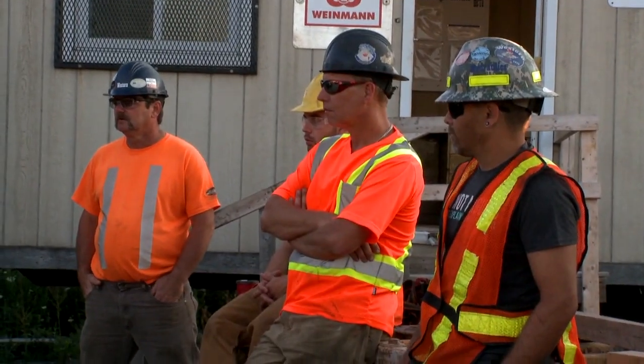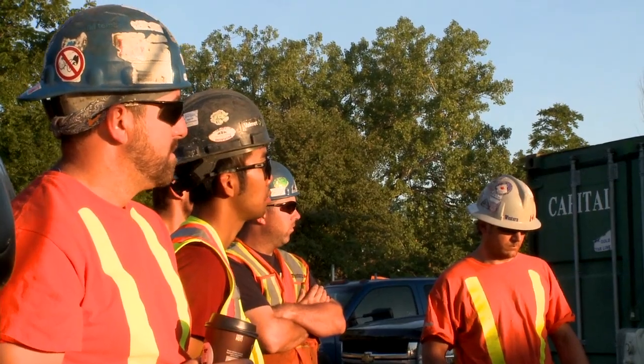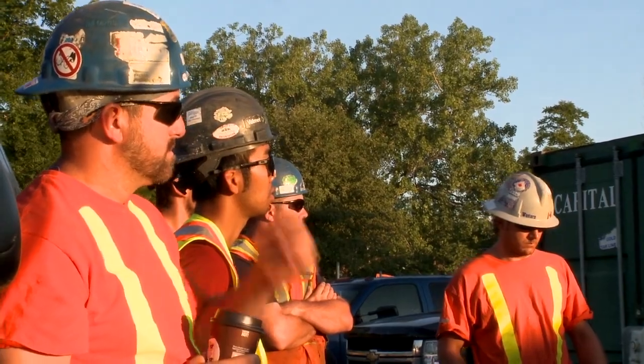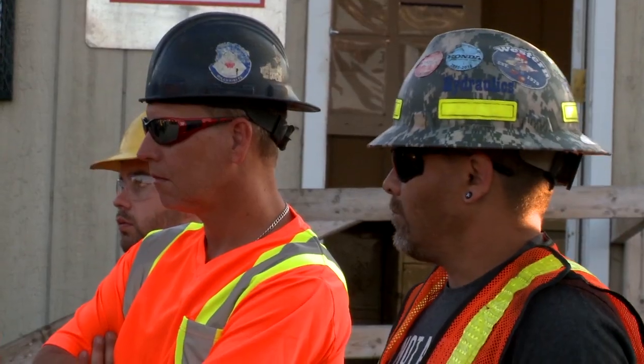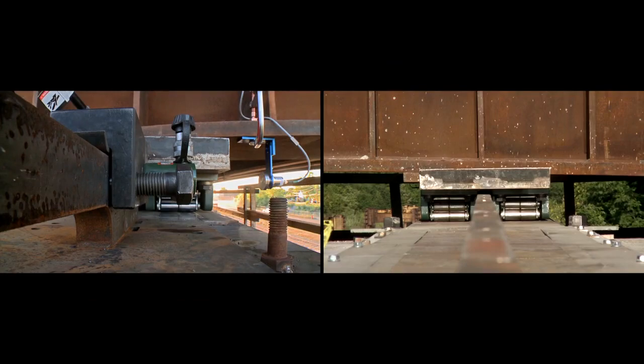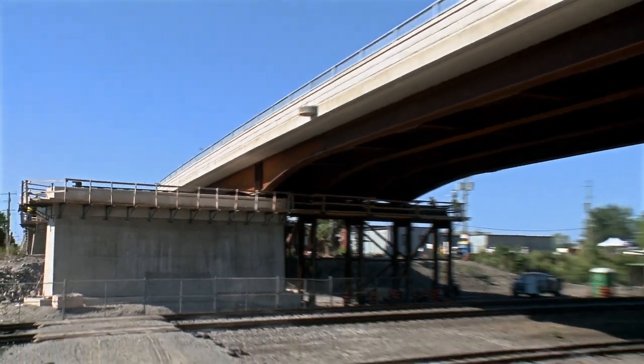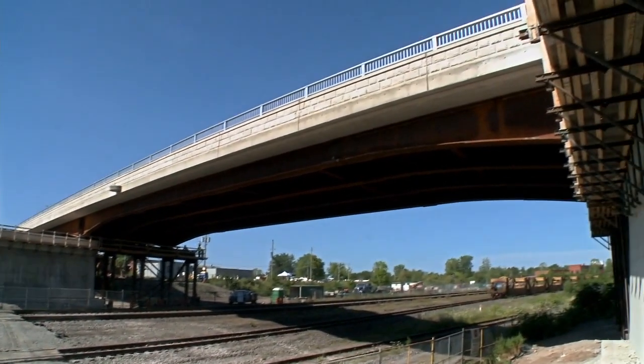Before work begins, the crew has a critical safety talk to make sure everything goes off without a hitch. Anybody can say stop at any given time — if there's an issue, somebody sees something, somebody says stop, we're going to stop. I think we're going to have a really good push. We had a nice test yesterday, so let's all be safe. With the gripper system all set up and the safety talk fresh in everyone's minds, the crew begins to shift the bridge eastward.